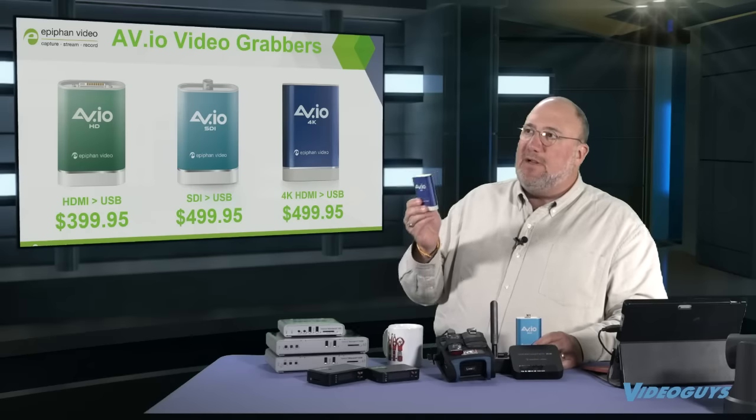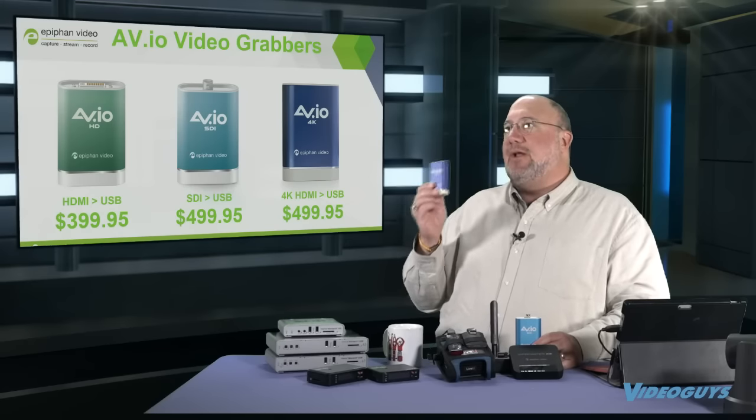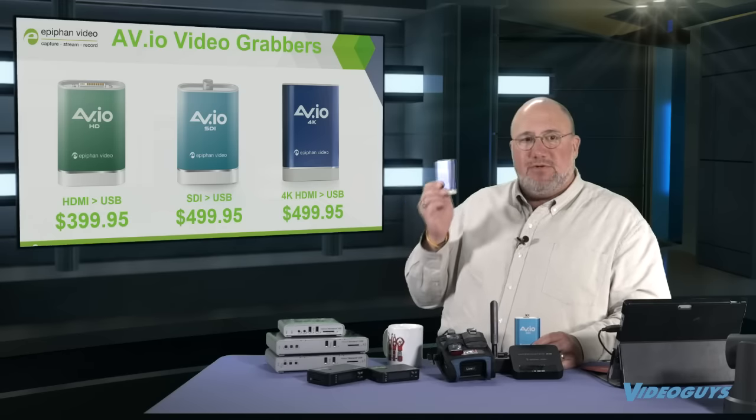The AVIOs come in three different flavors. There is a straight HDMI version for $399.95. There is the AVIO SDI for $499.95. Or we have the 4K model, which is really cool at $499.95 — this will actually go HDMI to 4K. I don't know anyone who's actually streaming 4K video yet, but you can with this product if you want to test it.